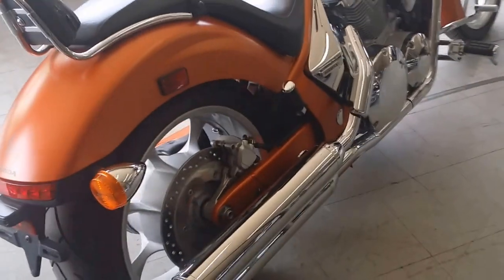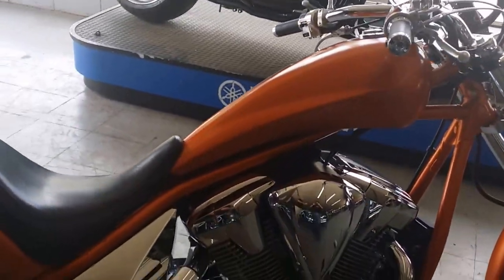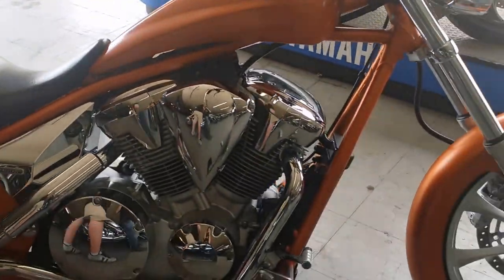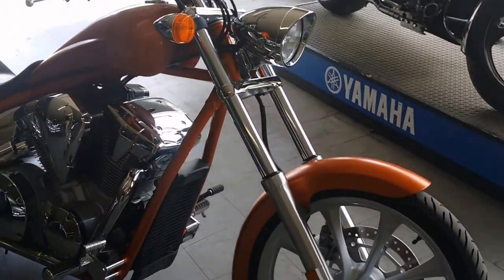This burnt orange Fury turns heads everywhere you go — a steal at only $99.99. Check out our website, ApprovalPowerSports.com, for over 400 used motorcycles in stock and financing programs for everyone.